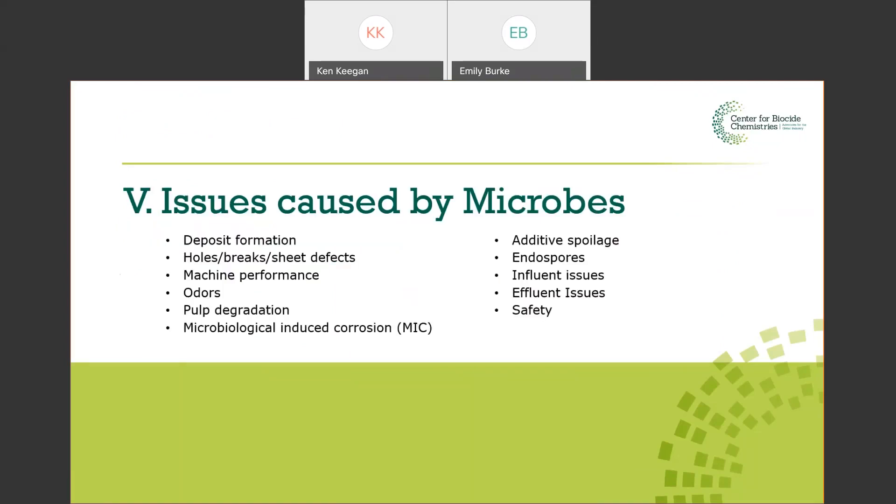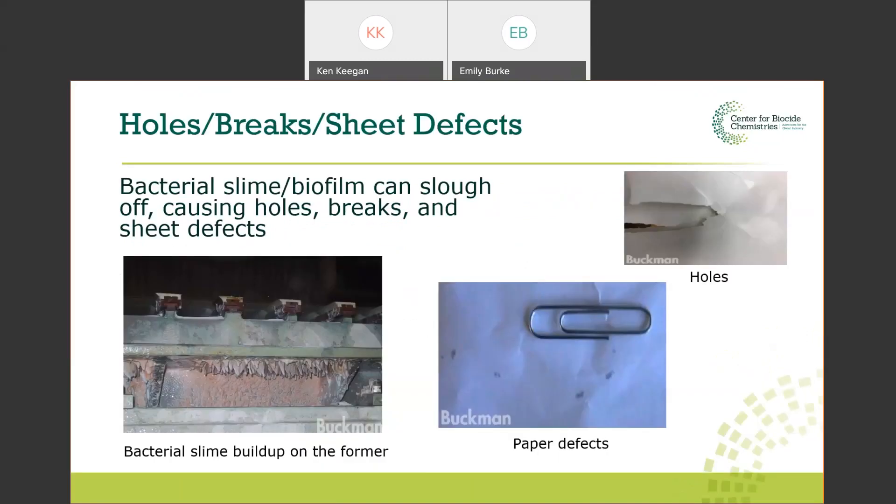Now we'll dive deeper into the issues caused by microbiota — why we are going to treat these. The first issue is holes, breaks, and sheet defects. Looking at the forming section — the wire above where water is coming down — you can see whiskers of slime growing there, which would directly cause defects in the paper sheet.